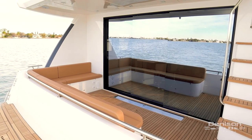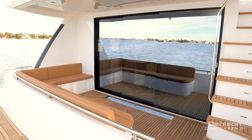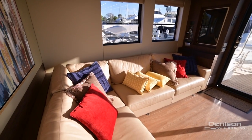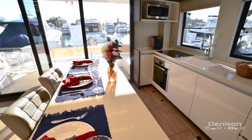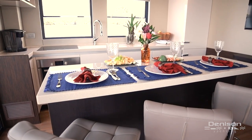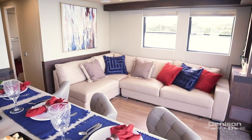Moving from the cockpit to the salon, we pass through sliding glass doors. In the salon you'll find a large galley, island bar with three stools, as well as a three-piece sofa sectional.